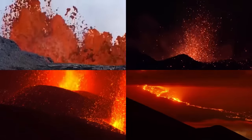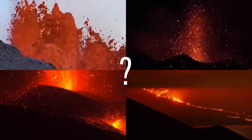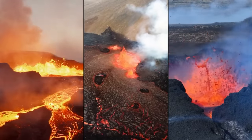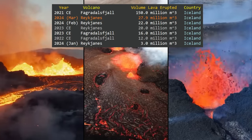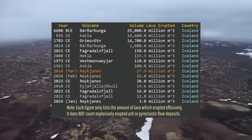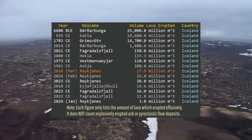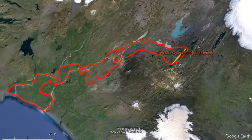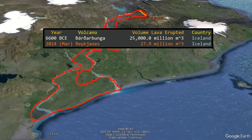Where exactly does this volume rank amongst other eruptions with large effusive components and a low silica content? In the context of recent Reykjanes Peninsula eruptions since 2021, it ranks as the second largest. However, if we expand and look at other eruptions in the rest of Iceland, 27.9 million cubic meters is quite small — in fact, 896 times smaller than the largest effusive eruption to occur in Iceland since the end of the last ice age.